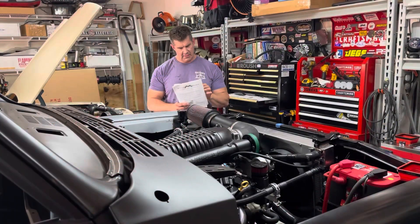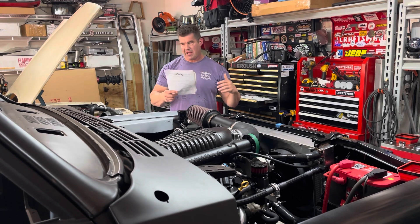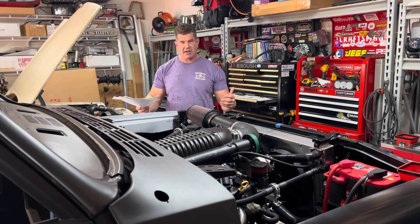People ask me all the time how much I spent on my truck so far. Well, I really don't know. Let me total it up and I'll let you know. So I took a moment to go through all my receipts to total up how much I've spent on this truck project.